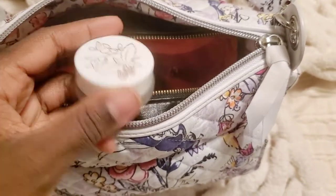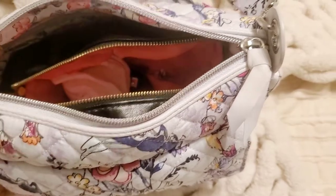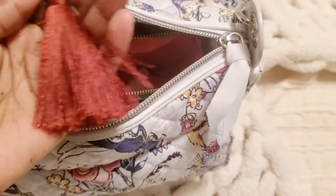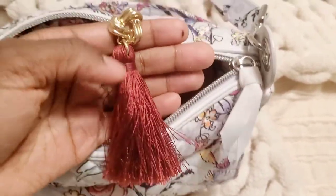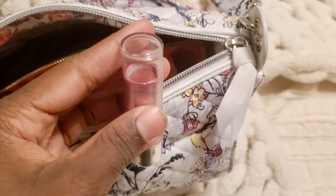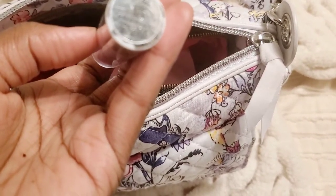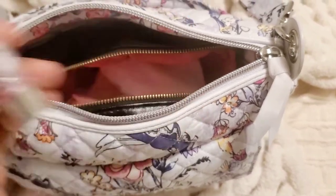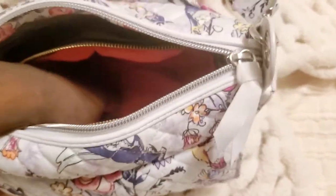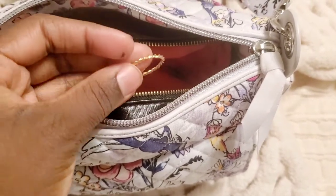An eyebrow long-lasting brows in medium brown — it's way too light for me. Some random earrings, some boho earrings — I absolutely love these earrings. Another lipstick from Physician's Formula — this one is Berry Bias, so so pretty.